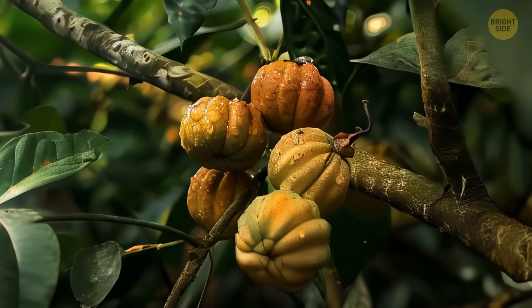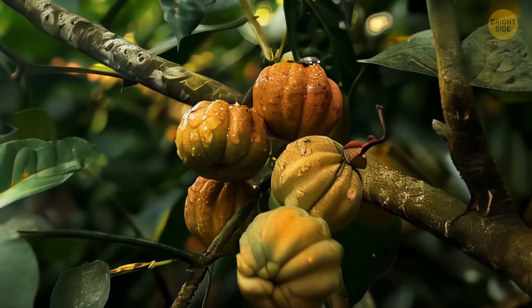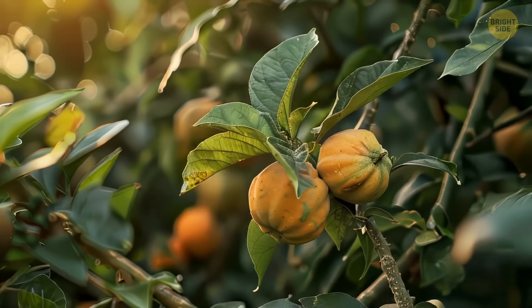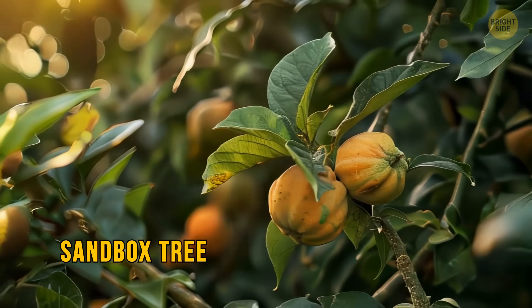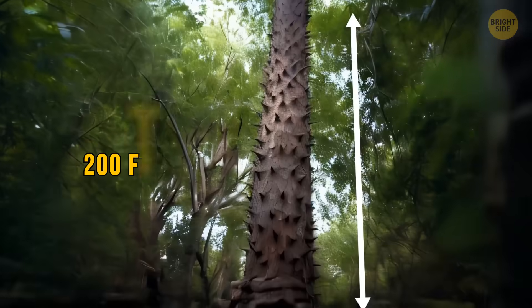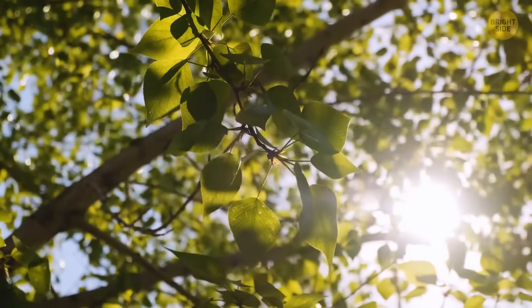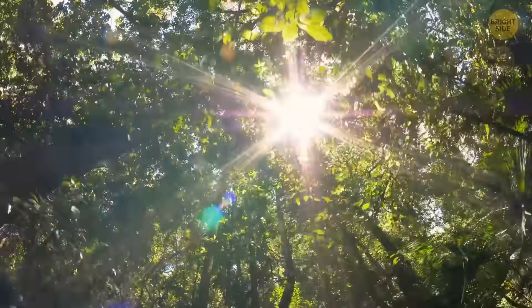Don't these fruits look delicious? What if I tell you that they can blow up in your face? These are the fruits of the Sandbox Tree — a giant that can grow up to 200 feet and stays green all year round. It grows in tropical places like the Amazon rainforest and some parts of Africa.